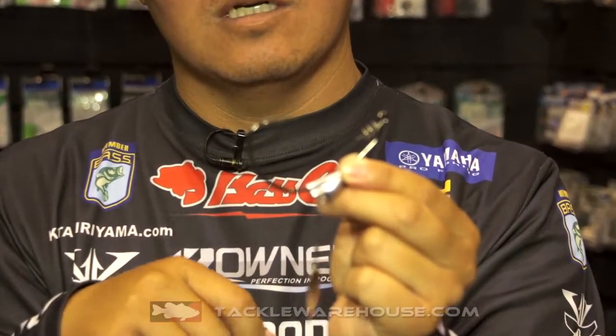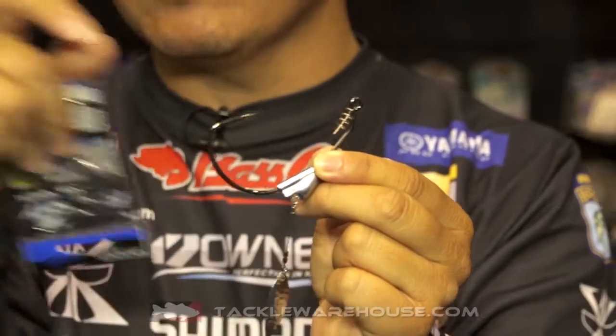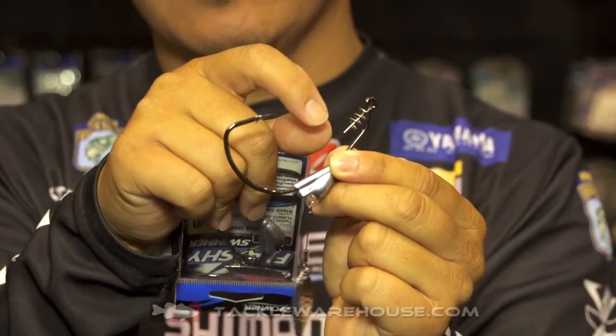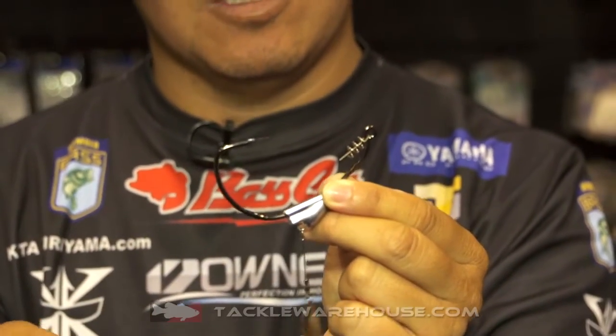It has a heavy duty wide gap and it also has a big centering pin. That way you can put the worm and swimbait on and not worry about it getting off, because it's really heavy duty.